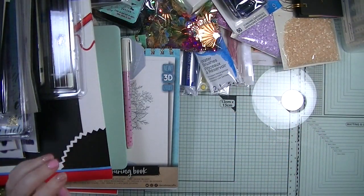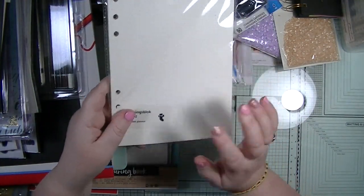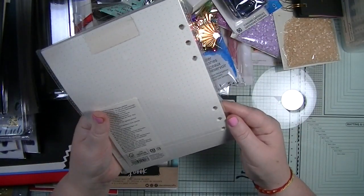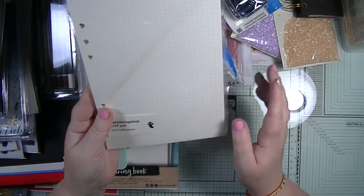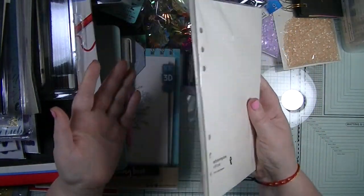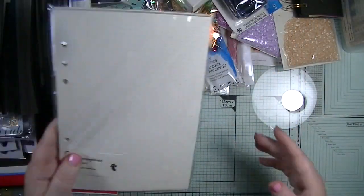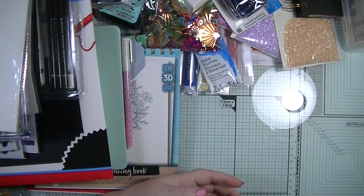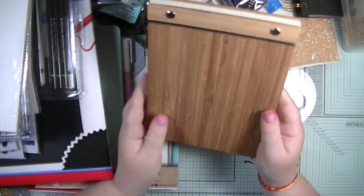Next I got this refill pad to go in my planner - the one where I keep all my personal details. I replace the paper in it every year, and for some reason this year I didn't buy any new paper. It was two pounds and I thought I'd grab it - it'll actually do me for a few years for that planner.